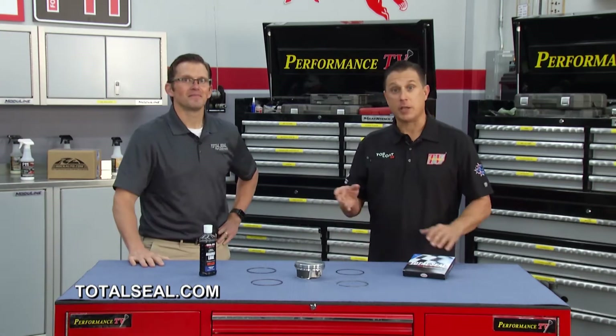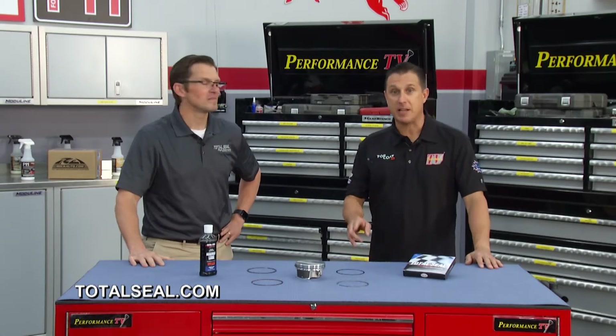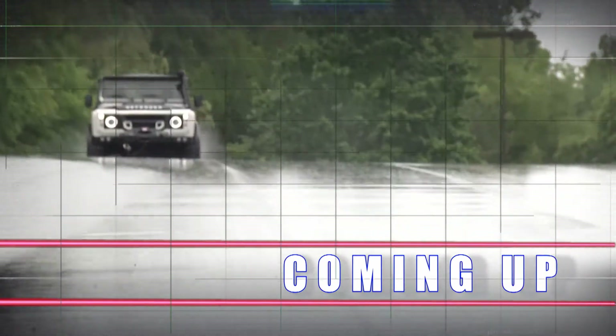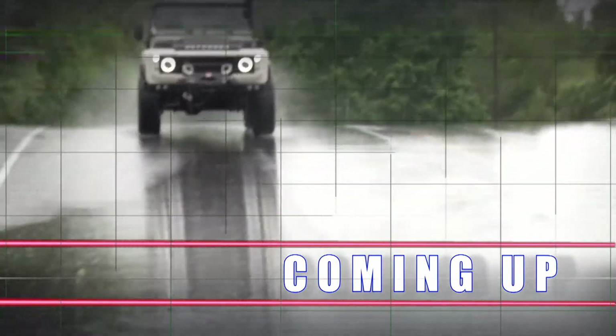Racing technology is available for your car. You might not even have to get a custom piston to maximize your power. For more information check out their website. We'll be back with more Performance TV presented by Top Coat after this.